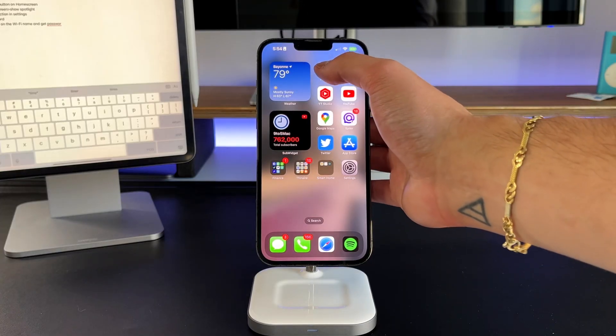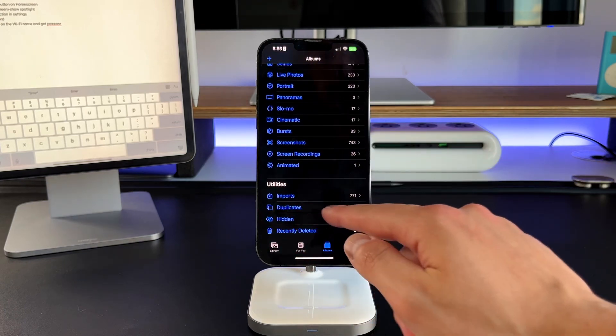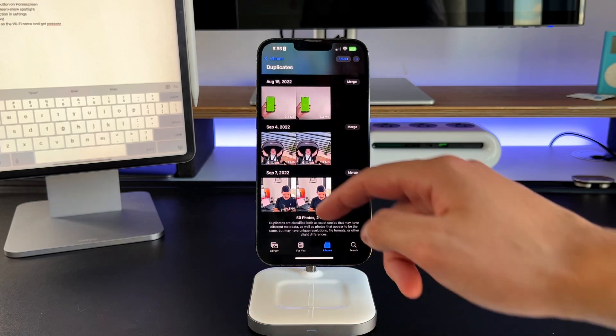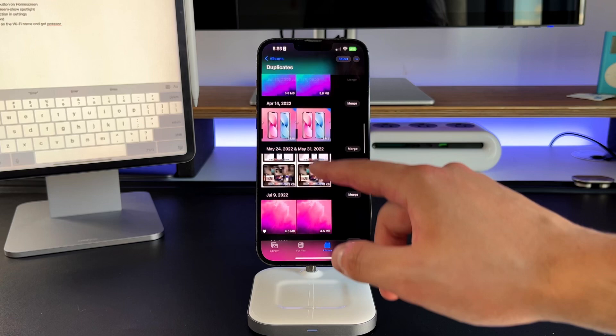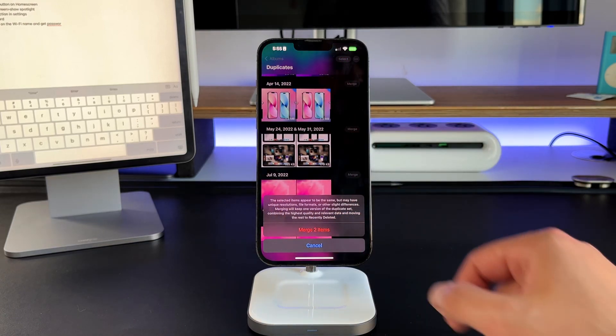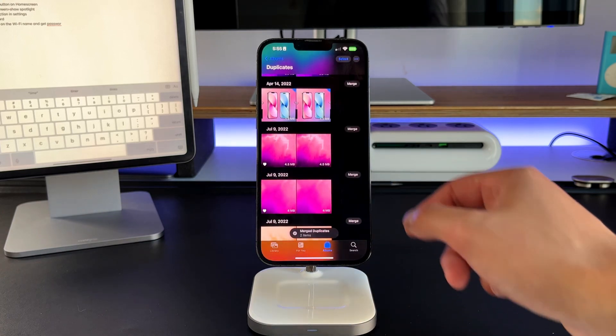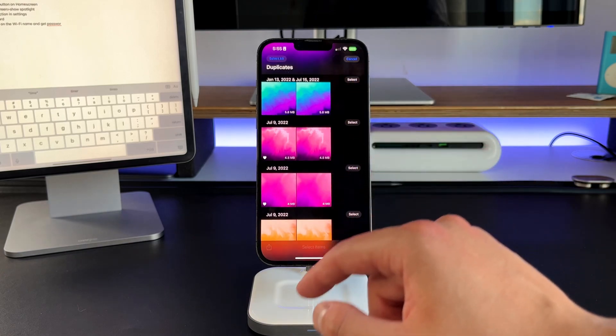Features two and three have to do with the Photos application. The first is a great space saver, especially for somebody who's constantly duplicating photos or has a lot of screenshots of the same thing. It's a new merge folder. Apple uses AI in the background to go through your entire photo library and find which two photos are the exact same image, then puts them in this folder to let you decide if you want to merge them, keep them, or fully delete those images.